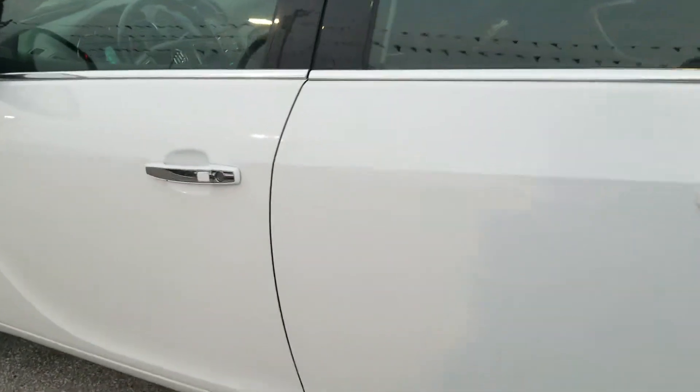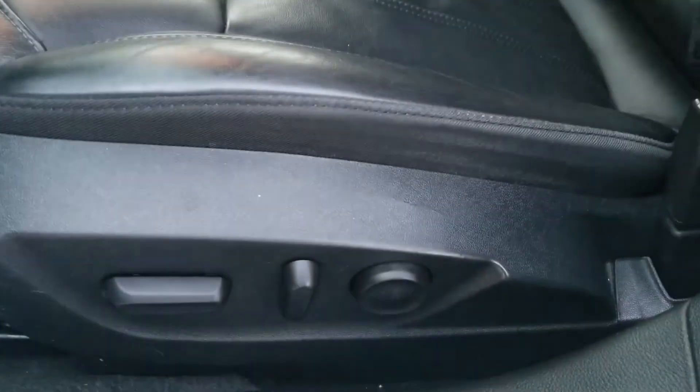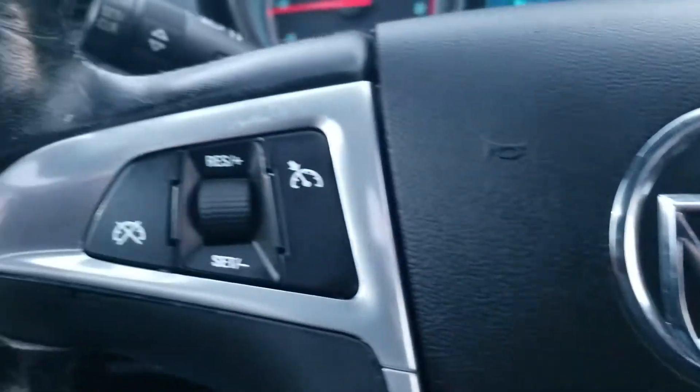Going inside, we got keyless entry, power windows and locks, power seat, leather interior, sunroof, Bluetooth, and cruise control.